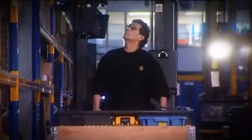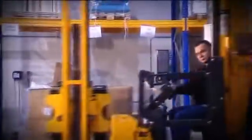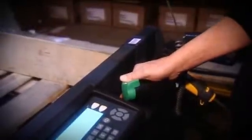Order picking requires the highest level of concentration for hours, always in search of the next pick. The warehouse navigation helps the operator with his complex tasks. The aisle-end cutoff prevents accidents from happening.